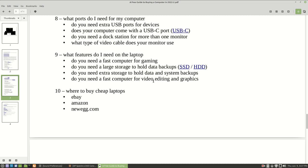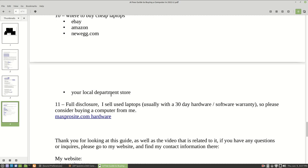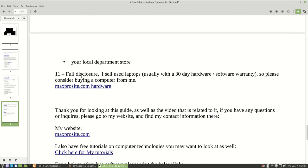If you want to consider buying a cheap, good used laptop, one of the best places to buy them is off of eBay, Amazon, or even Newegg. Your local department stores may also have some used computers, or they may just sell the latest and greatest - you'll need to check. Full disclosure: I also myself sell used laptops and used computer equipment, so I've provided a link to my website where you can see the latest equipment I have for sale.